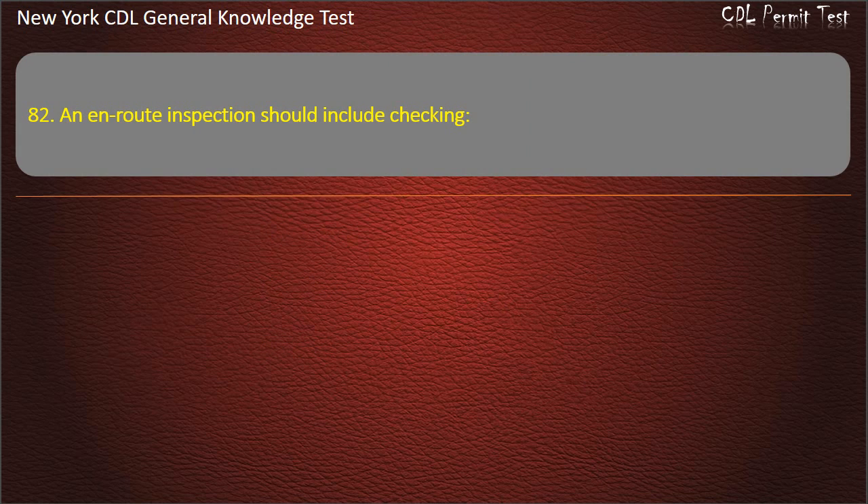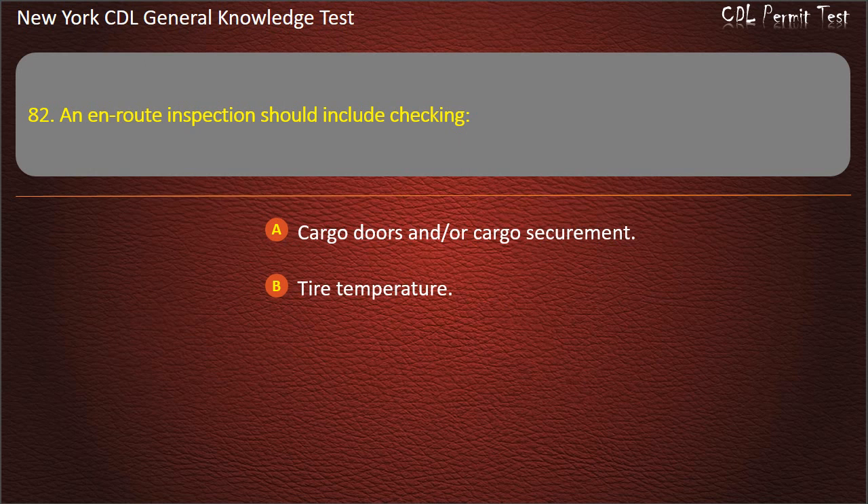Question 82. An en-route inspection should include checking: Cargo doors and/or cargo securement. Tire temperature. All of these should be checked. Answer: All of these should be checked.